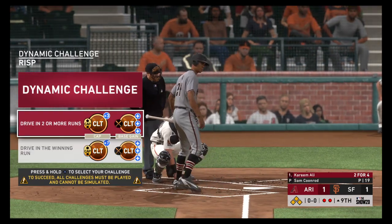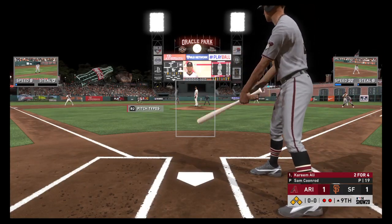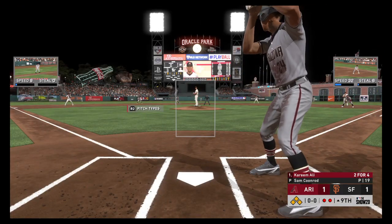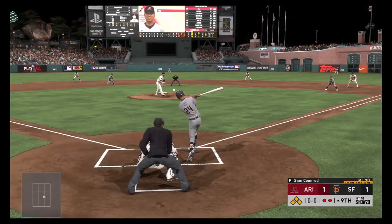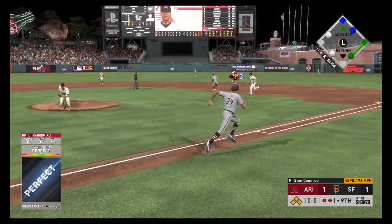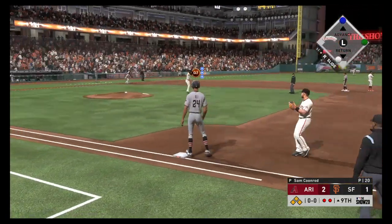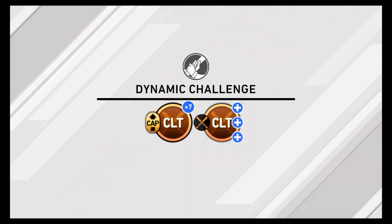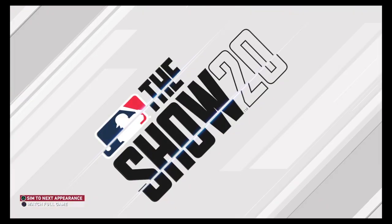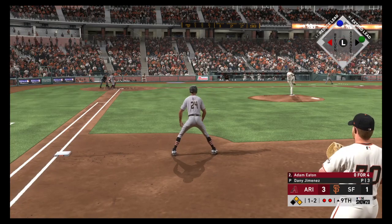A big moment in the ballgame here — Kareem Ali will hit with the go-ahead run at third and two away. Here we go! This is your pitch. Here's the first pitch — hit on a line, and this one's in center field. That's a base hit — one run is scored, and a very important insurance run comes across to score from second. It's now three to one. This had all the makings of going extra innings, but right there a knock to drive in two.